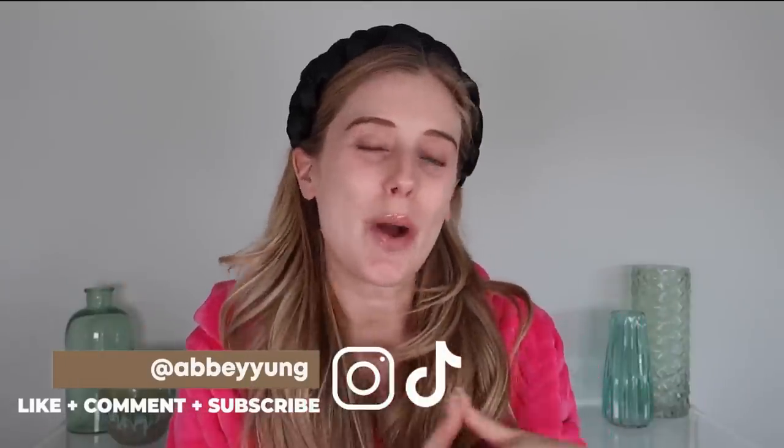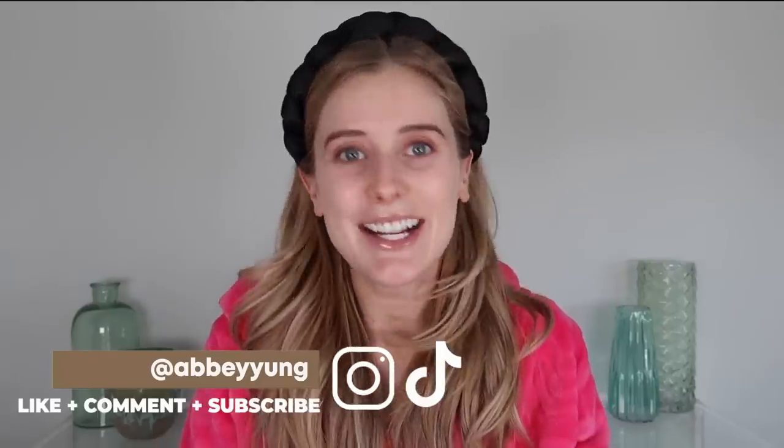Hey guys, welcome back to my channel, or welcome if you are new here. Today I am finally going to be sharing my updated morning skincare routine. This has been highly requested since I last posted my morning skincare routine, which was maybe exactly a year ago. I feel like once a year is a good amount of time to do updated routines because they don't change all that often. But I have definitely made some key changes that have made a really big difference in my skin, so I'm excited to share those with you.